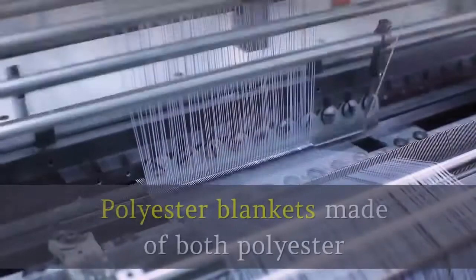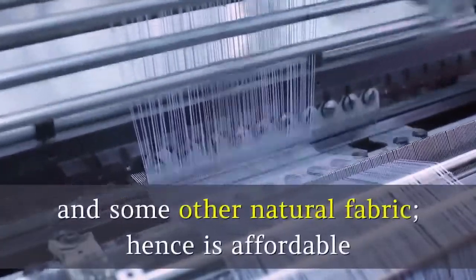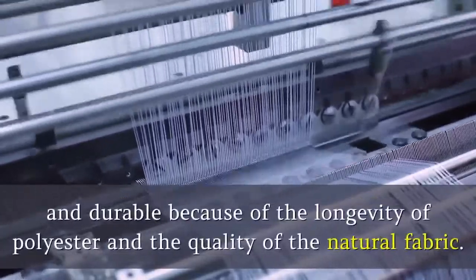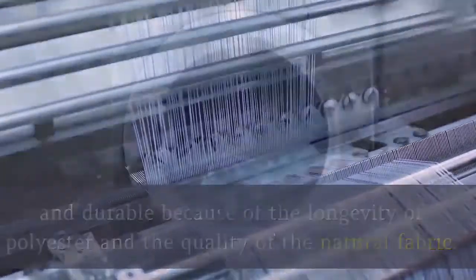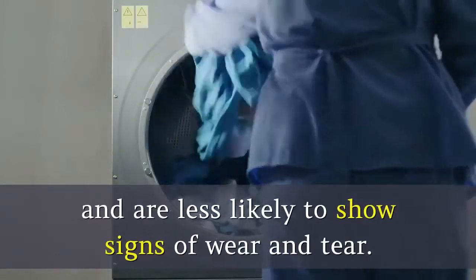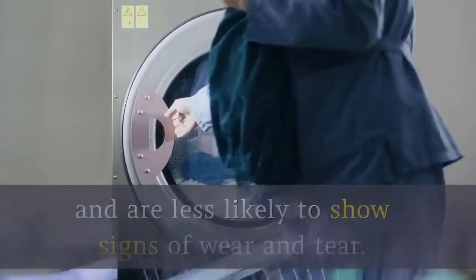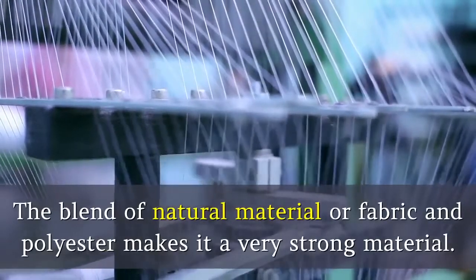6. Polyester. Polyester blankets are made of both polyester and some other natural fabric, hence are affordable and durable because of the longevity of polyester and the quality of the natural fabric. You can easily wash polyester blankets in the machine and they are less likely to show signs of wear and tear. The blend of natural fabric and polyester makes it a very strong material.